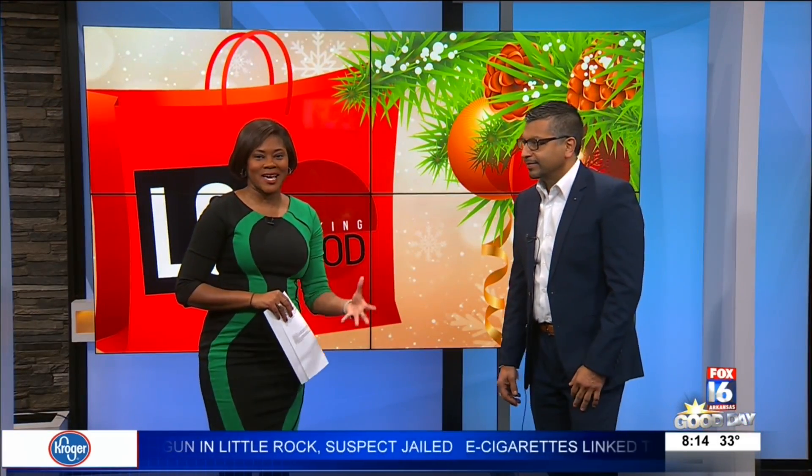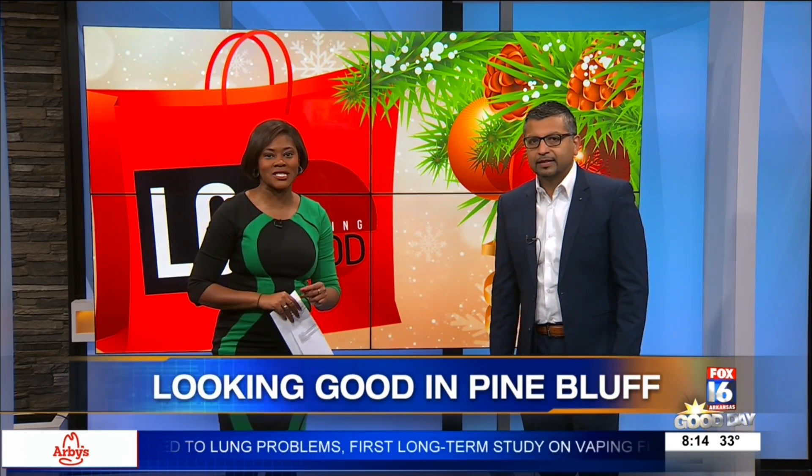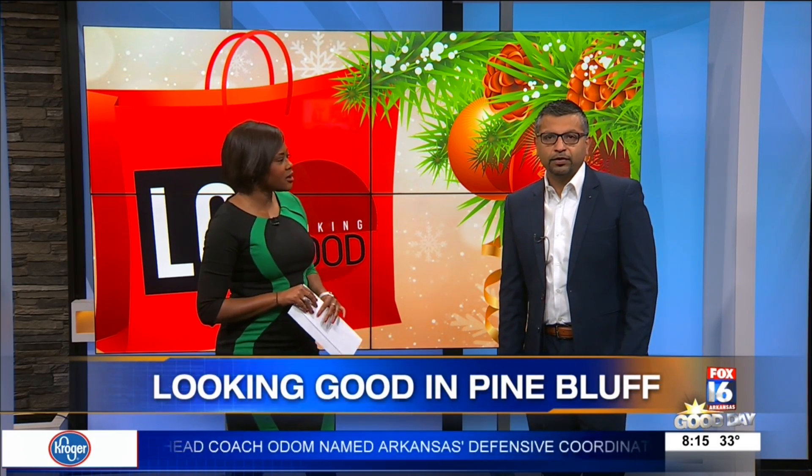There are only about seven and a half days left until Christmas. So if you're looking for something for the sometimes difficult to buy man in your life, we have some ideas from Looking Good in Pine Bluff. Joining me now is Roger to tell us a little bit more about the store, and we have some models showing off some outfits. We've got some good Christmas shopping ideas for you here today.